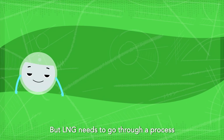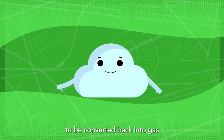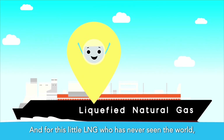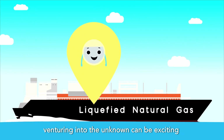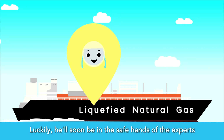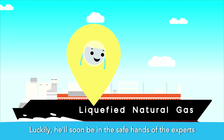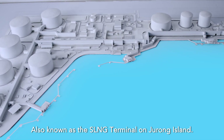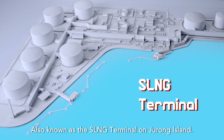LNG needs to go through a process to be converted back into gas before it can be used for power generation. For this LNG, venturing into the unknown can be exciting but intimidating. Luckily, it will soon be in the safe hands of the experts from the Singapore LNG Corporation's Terminal, also known as the SLNG Terminal on Jurong Island.